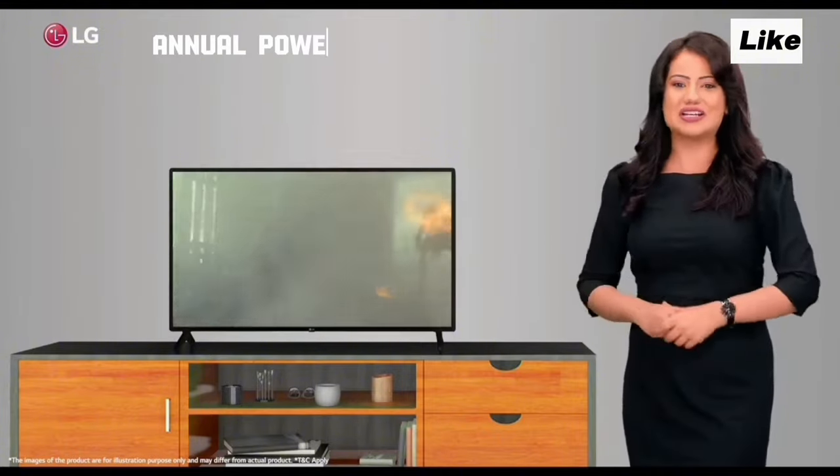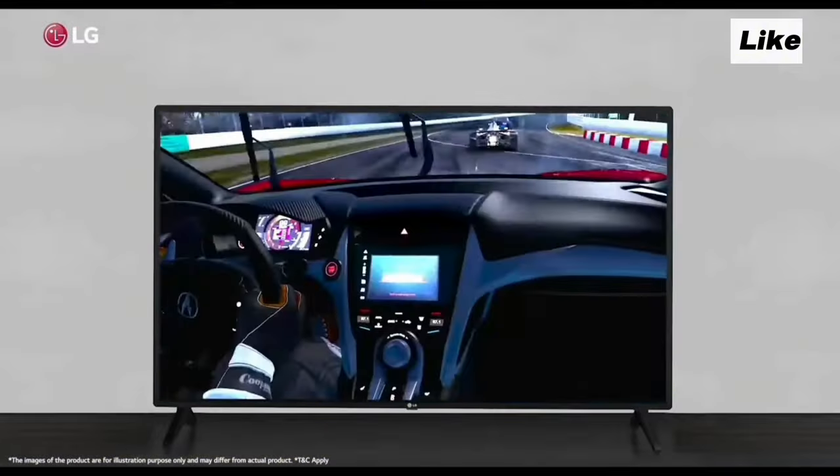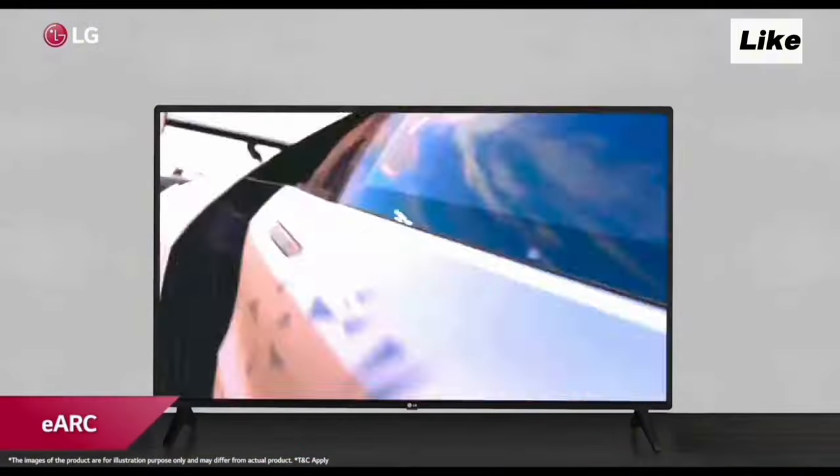For annual power consumption, this TV consumes around 45 units, while other TVs in this budget segment consume around 60 units. So power consumption-wise, LG has a clear advantage.